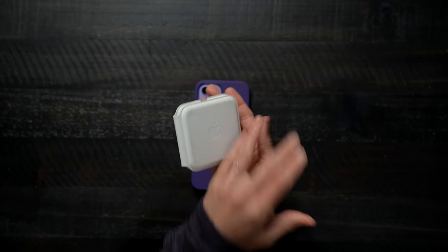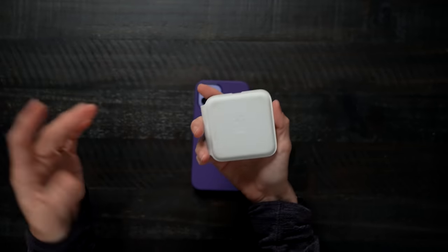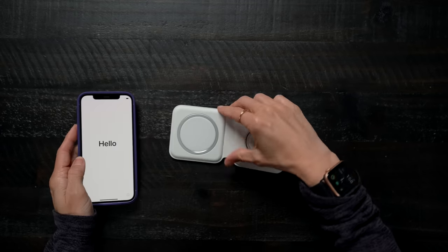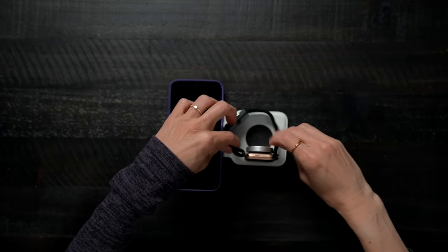This is the MagSafe Duo charger — this has been one of my most favorite little accessories in a really long time. I love that it just folds up like that. I take this with me pretty much everywhere I go. I did a three-week road trip and this was amazing — I bring my Lightning cable charger and I'm set to go. I charge my phone, I charge my Apple Watch.